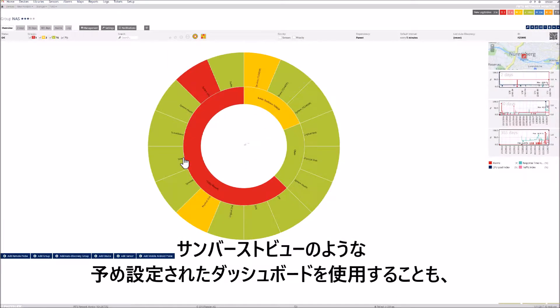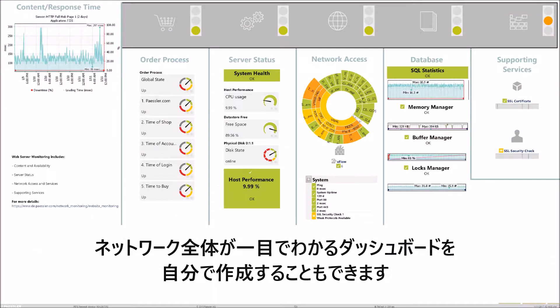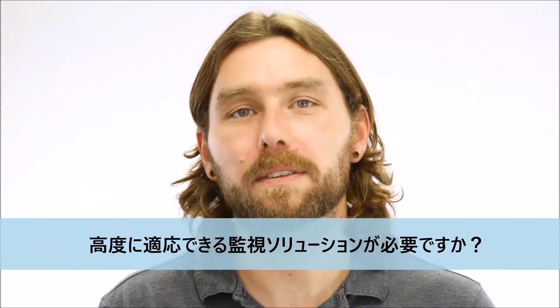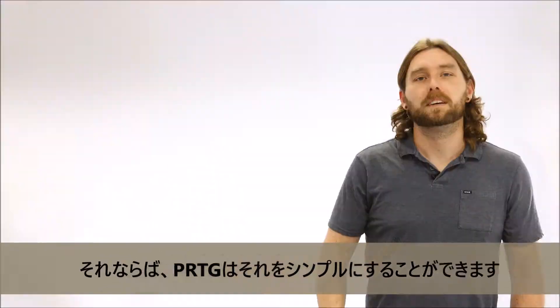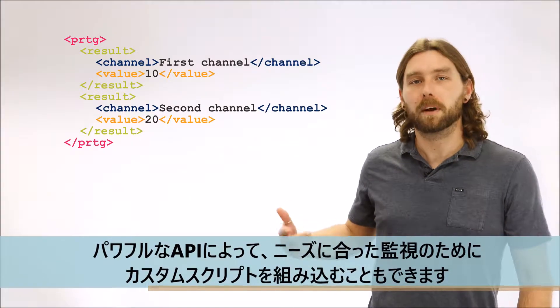You can use one of our pre-configured dashboards like the Sunburst view, or you can create your own to get your entire network at a glance. So do you need a monitoring solution that's highly adaptable? Then PRDG makes it simple for you. With our powerful API, you can implement your own scripts to tailor your monitoring to your own needs.